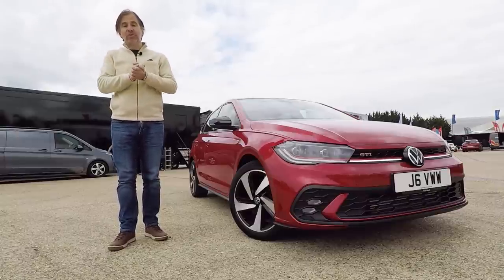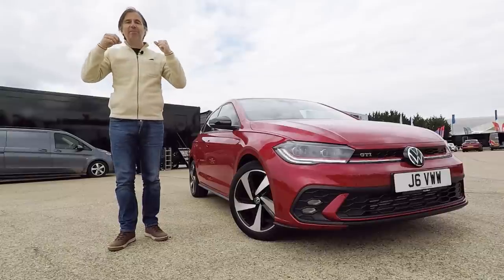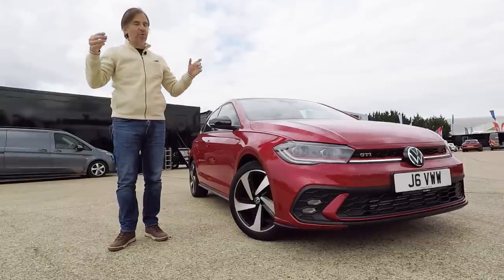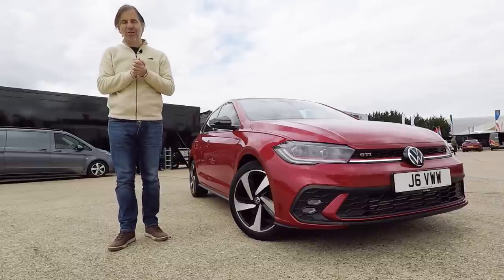Today I'm here at Millbrook Proving Ground. I don't have an awful lot of time with the car — this is not going to be a very in-depth review — but I want to give you a quick tour of the Polo GTI and then take it for a drive on Millbrook's challenging hill course.